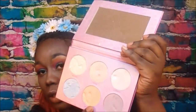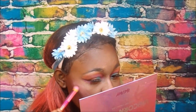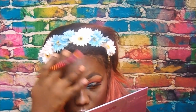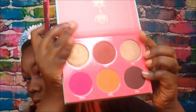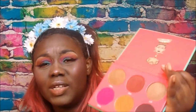I'm using the Unicorn Glow Palette by Face Candy, using this color right here. I'm also going into this other color just because I want to see how it does as a highlighter.